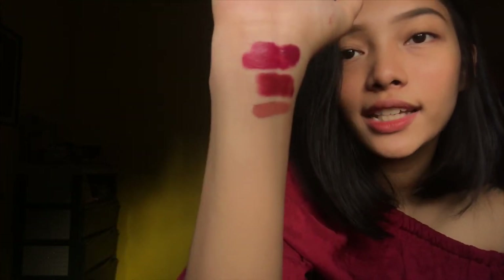Next is the Colourpop Matte Liquid Lipstick in shade Gotta Go — my friend Jack introduced this brand to me and gave me this first. I really liked the shade because it looks super natural. I like natural looks but I also love bold colors like red and maroon. This is in my top two favorites. It's an everyday makeup shade.